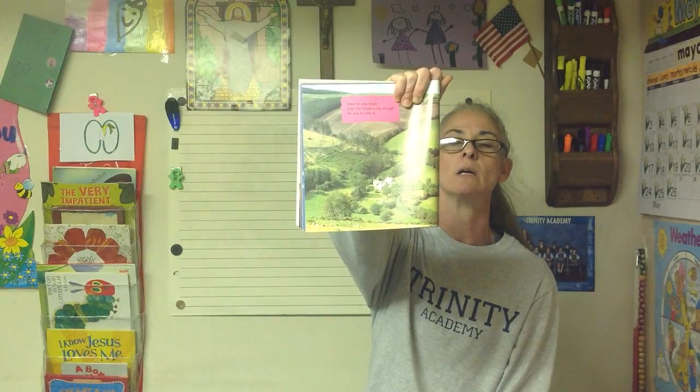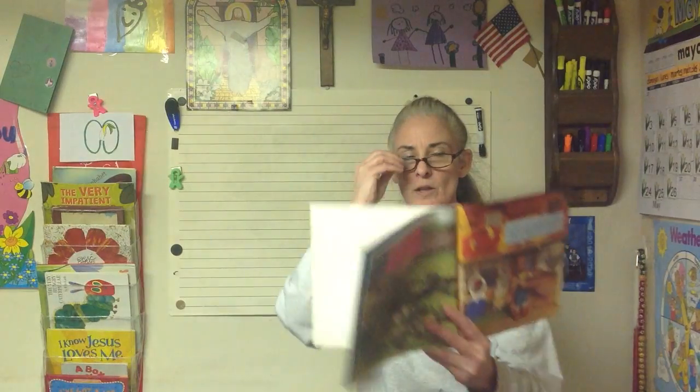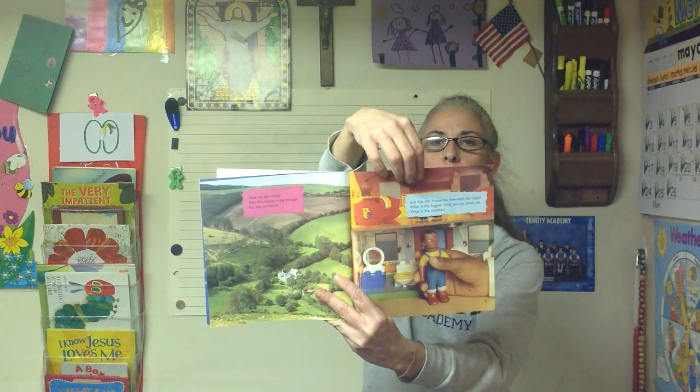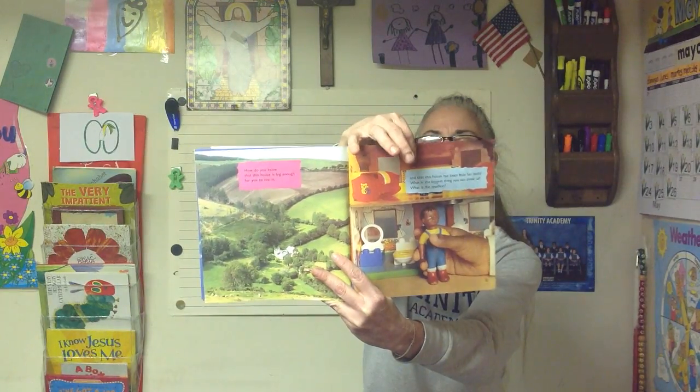How do you know that this house is big enough for you to live in? In the book it looks very small because the picture is taken from far away. And this house has been built for dolls. What is the biggest thing that you can think of? What is the smallest thing you can think of? So that's a doll house — it looks bigger than the other one on the page because the picture is taken up close. But only dolls can fit in that one, and humans would really fit in the one that looks smaller.